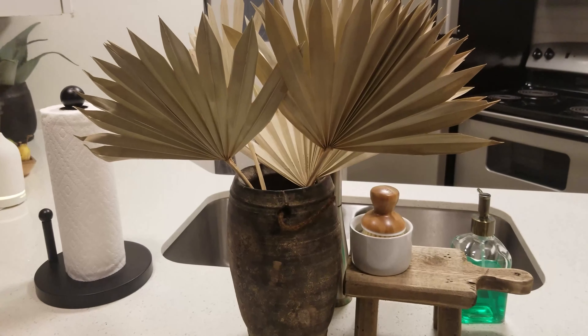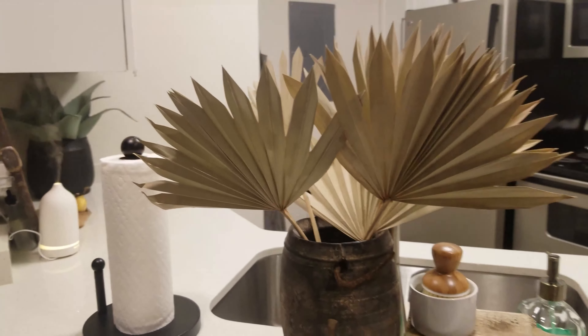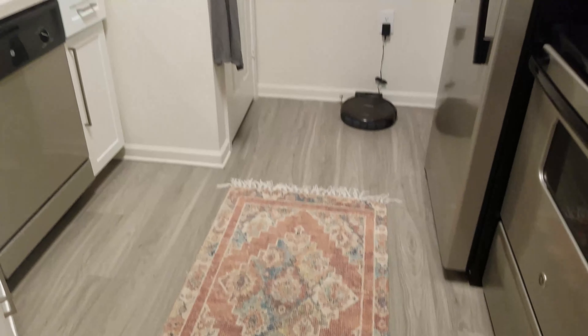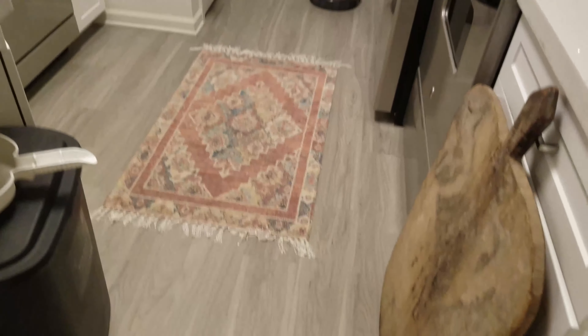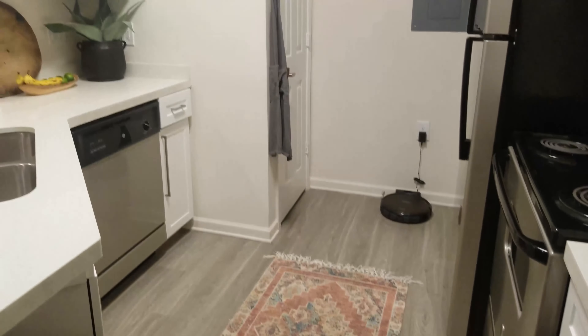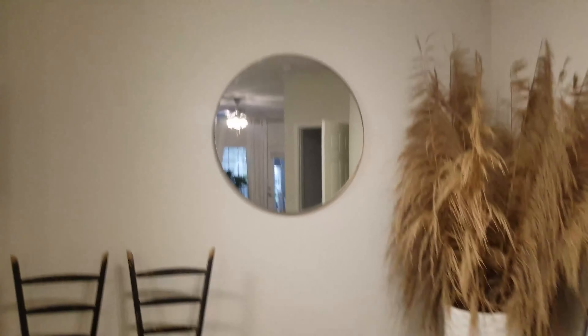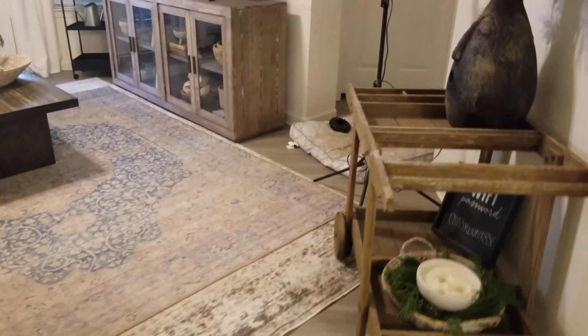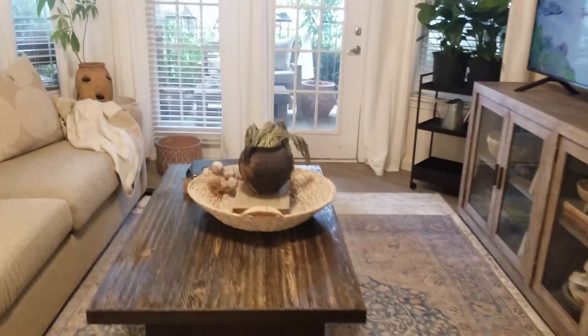Rearranged the furniture — just the way I think I might want to keep it. It's been a back and forth thing. I don't know what I'm doing in here, but I think I finally got the layout. It flows a lot better, a lot easier. I can open that door easily, no more issues with that. I'm really loving it right now. And here is another depot find — also found these fanned palms at the depot as well.